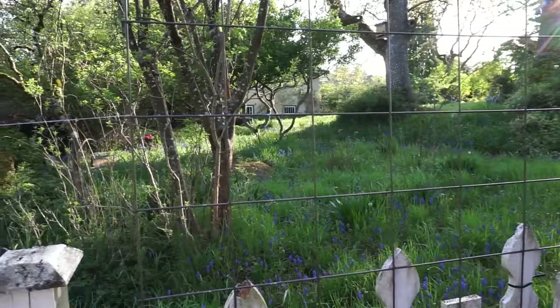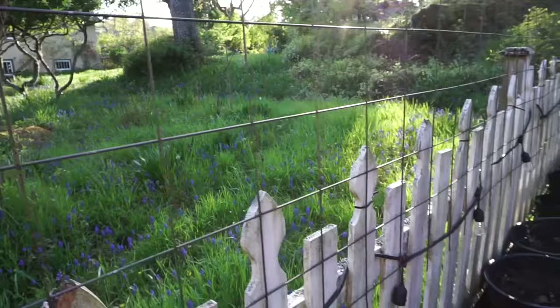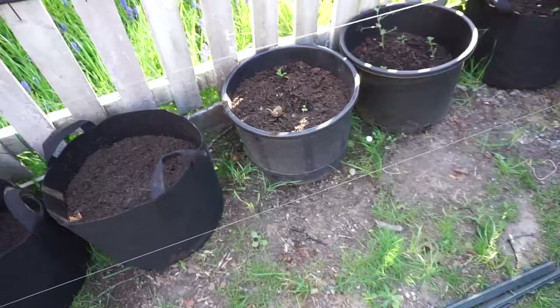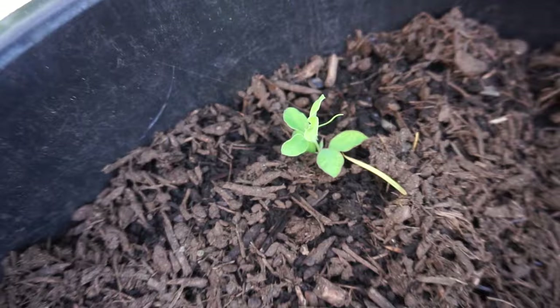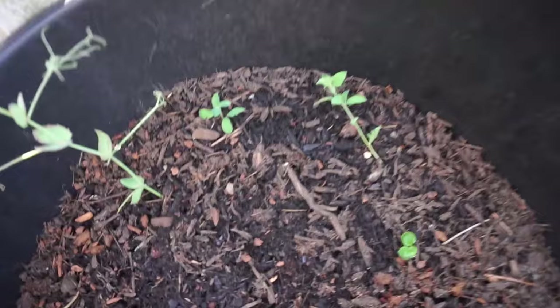This is a nine-gauge remesh panel I'm using for trellises — much thicker than my old 14-gauge, was really difficult to get in my car but I managed. In these pots I have some sweet peas coming up. My sweet peas are struggling this year, and there's a tiny bok choy struggling as well.